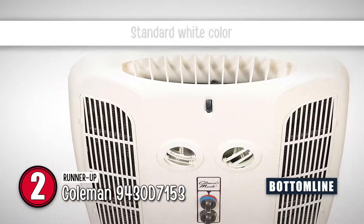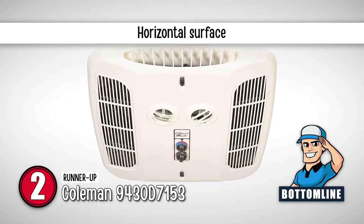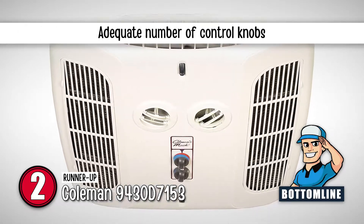The bottom line is: it's available in a standard white color, it has a horizontal surface for easier usage, and it comes with an adequate number of control knobs.